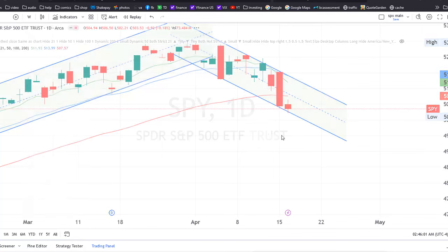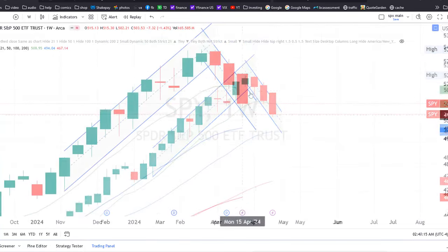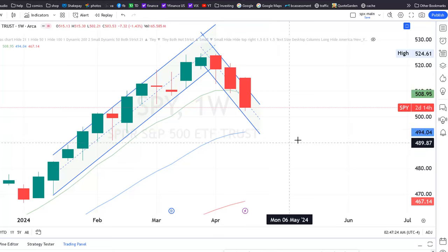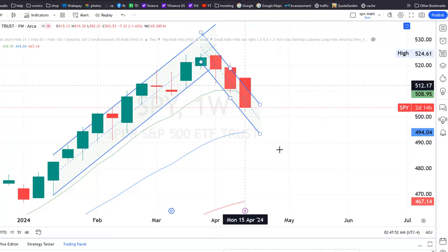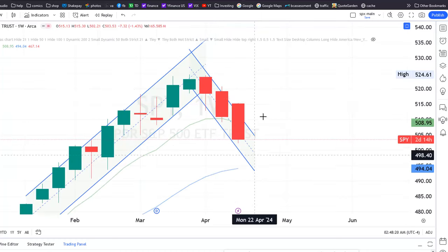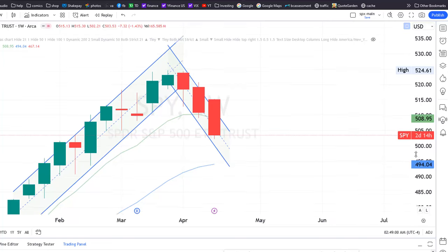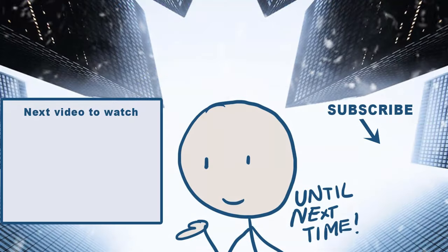Now if I switch over to the weekly chart, the 21 weekly moving average — this blue line here — if the market continues to fall I would expect the next target to be just below 500 for the SPY, at about 495. But since the market doesn't move in a straight line, I would expect a green bar sometime in the next couple of weeks. So that's it for now — I will give another update in the next few days. Good luck with your investments and until next time.